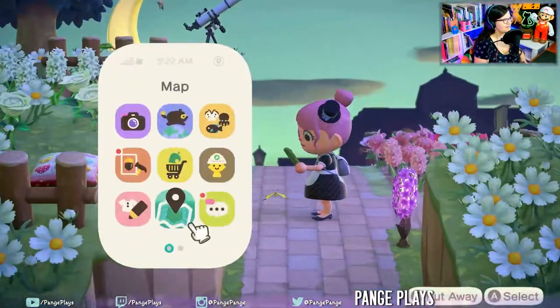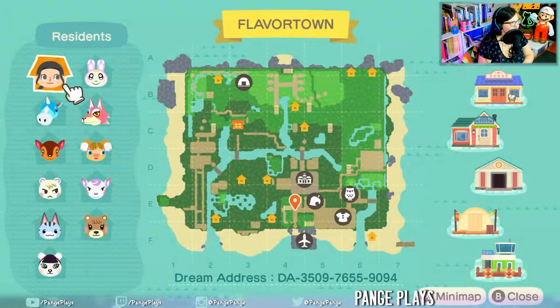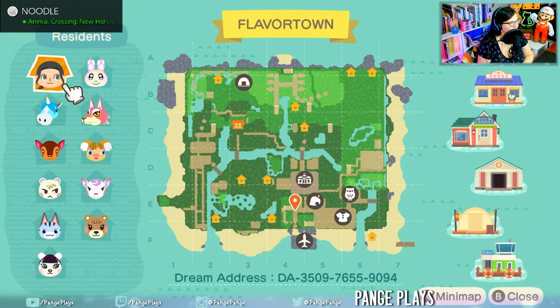Actually, before we go too deep, let's open the map. So we are right above the airport right now. It looks like we're in like a little calmer zone. Okay, let's keep on going.